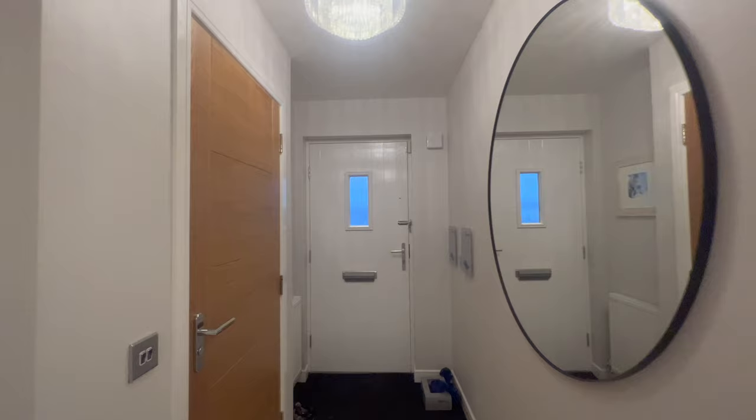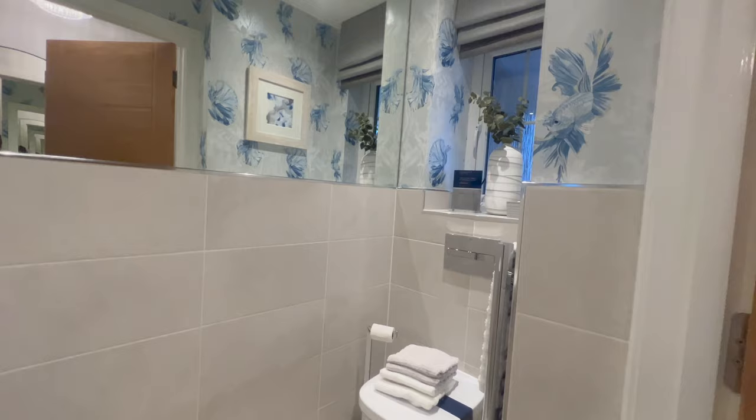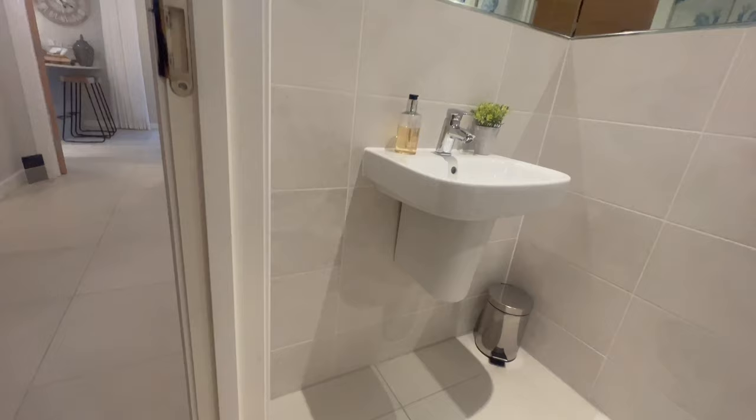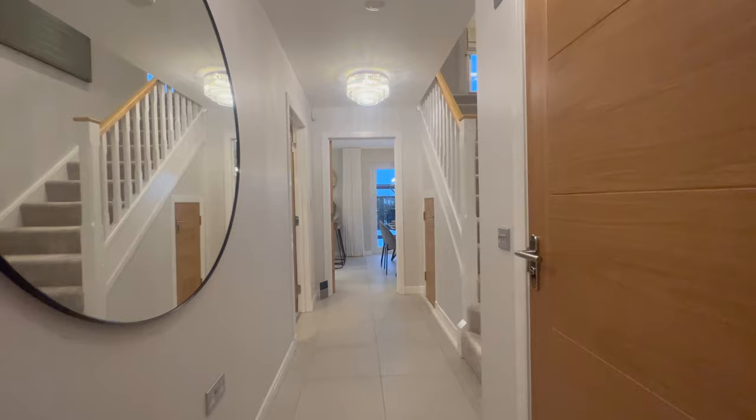Stepping into the house, you have a decent spacious hallway, then you have your downstairs WC. I love the way they've decorated this space. The towels are lovely. Bellway love mirrors, so they tend to utilise mirrors in a lot of their bathrooms. You've got your sink and your toilet in here as well.